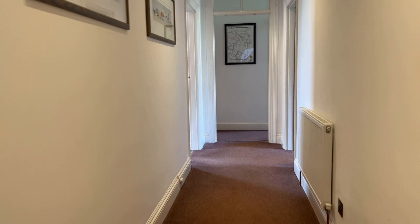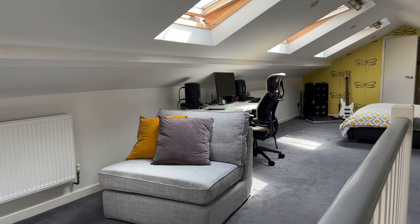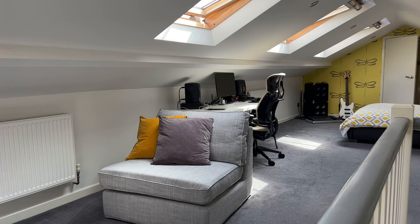Here we are again at the entrance hall. We've covered everything on this floor, so just to recap: we've got that through lounge diner, wonderful modern fitted breakfast kitchen, two generous double bedrooms, and that lovely modern family bathroom. But what we also have is this fantastic self-contained suite, accessed via a private set of stairs going up.